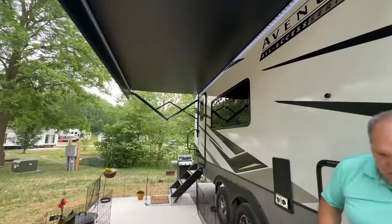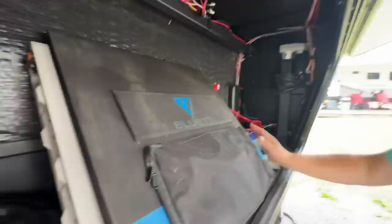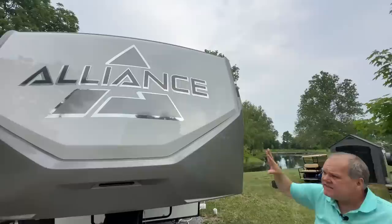Coming around to the front of the RV, like most fifth wheels, right up front we have a big storage area which I'm already utilizing for bigger things like a folding table and our portable solar panel. Your batteries are right over here — we have our two Battleborns already in here. There's also a switch here for docking lights to help you on the front of the RV if you're trying to hitch up or unhitch at night. This one does have the Curt Rotoflex pin box on it. The front of the RV is a fiberglass cap, and I really like what Alliance has done with color schemes.